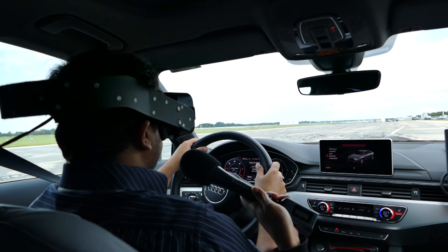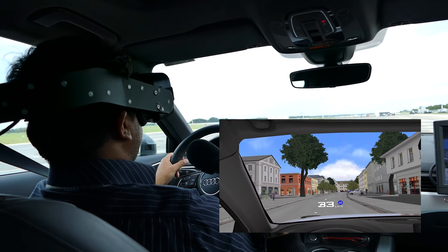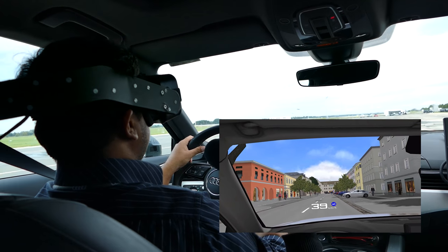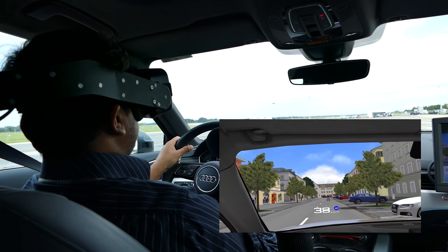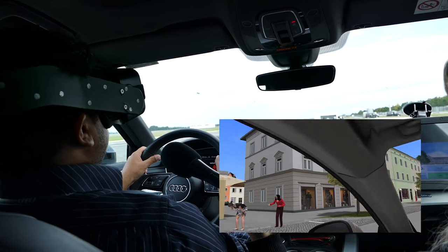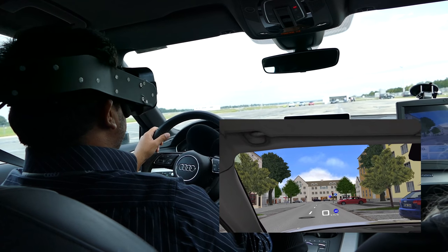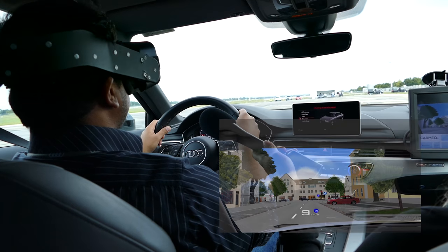Driving a bit faster — about 40 km/h. The instructor explains that a cyclist in front will make a crash on the left side, and the car triggers an emergency brake automatically. Very cool. Then following the blue arrows to practice parking.